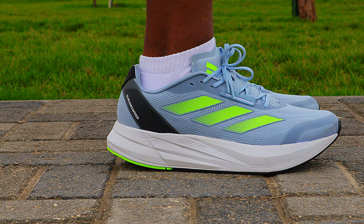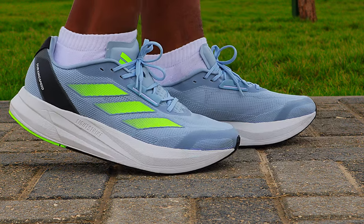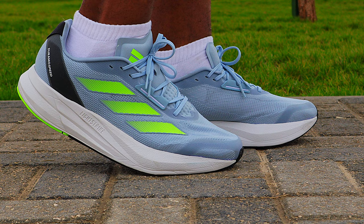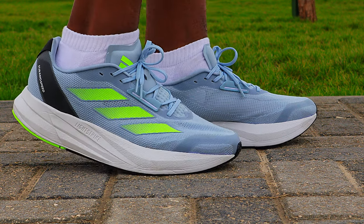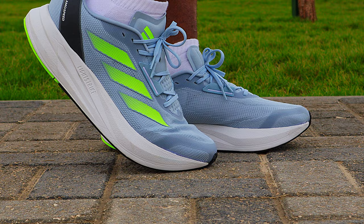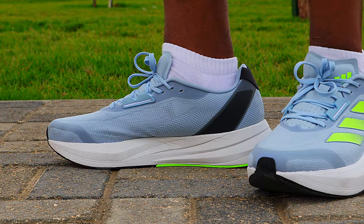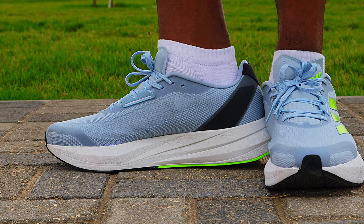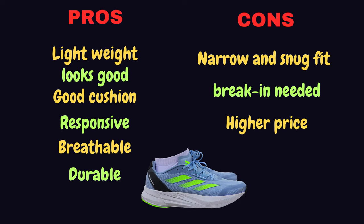At number 5, I have the Adidas Doramo Speed. This is a pretty decent affordable running shoe from Adidas. It has quite a number of positives: this shoe is lightweight, weighing 293 grams in men's US size 11. It is neat and clean, looks good, very breathable, has decent cushion and response, and the outsole also guarantees nice durability.